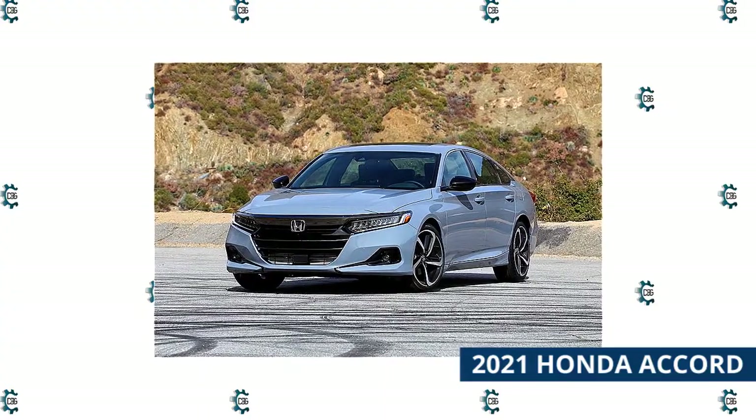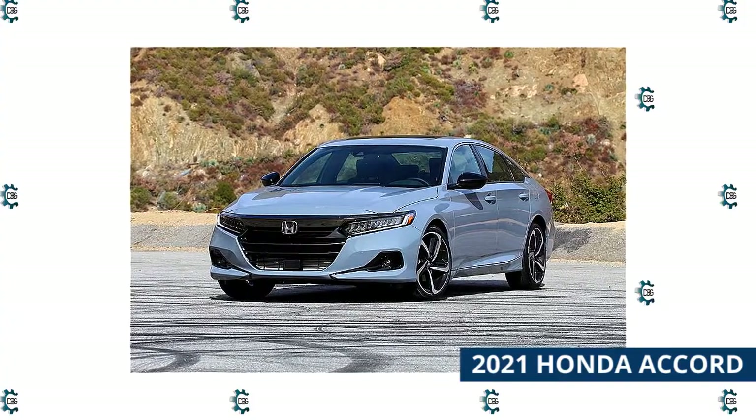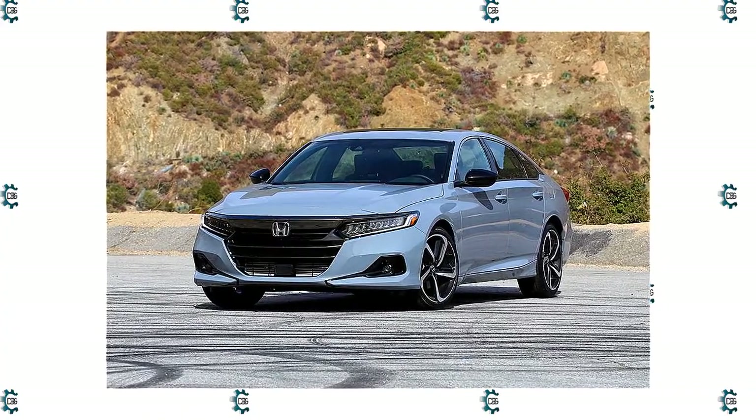The Accord's sharp style and engaging driving dynamics are what really get buyers interested, and the new model will be no exception. Changes to the car's engine control systems give it better throttle response, and hybrid models have been given smoother, more linear acceleration.